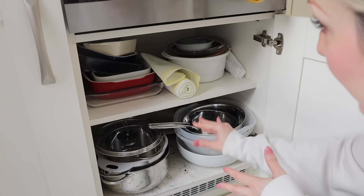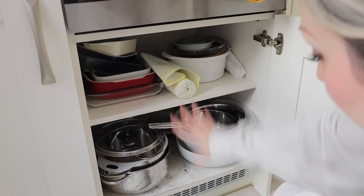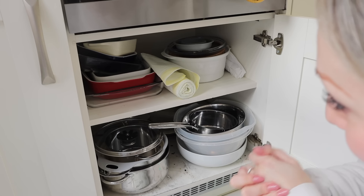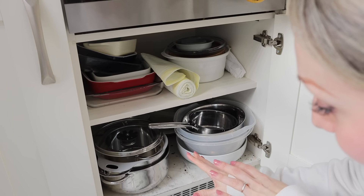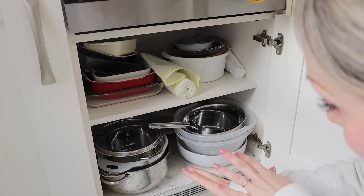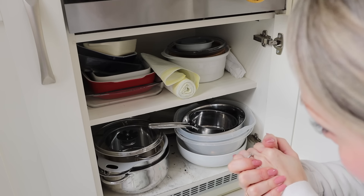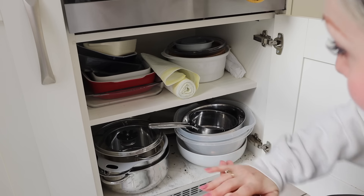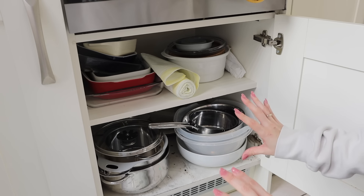Next up is the cupboard under the cooker — you can see it's got a bit dirty from the last time I cleaned the cooker, so I need to give it a good clean first. I've also bought loads of new saucepans because some of the ones I have I've had for over 20 years. I've only got one left of the set and the others just aren't great anymore. I've bought a stackable set and I'm going to try and get this a lot more organized.